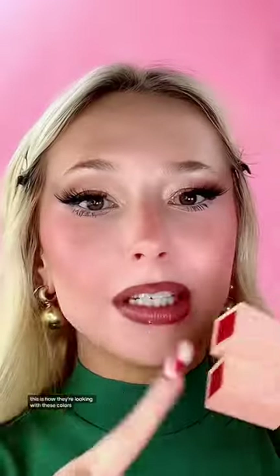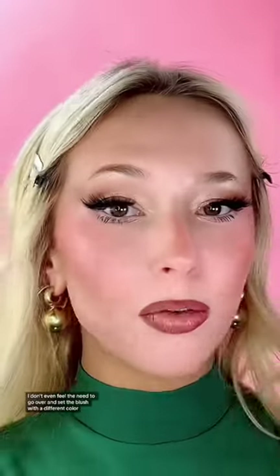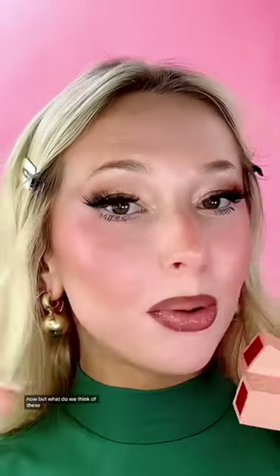I love how even shades like this look super wearable. My skin is honestly so dry, so it's just so fun putting these on during my makeup routine because it feels very hydrating and looks very glowy and fresh. With these colors I don't even feel the need to go over and set the blush with a different color. But what do we think of these?